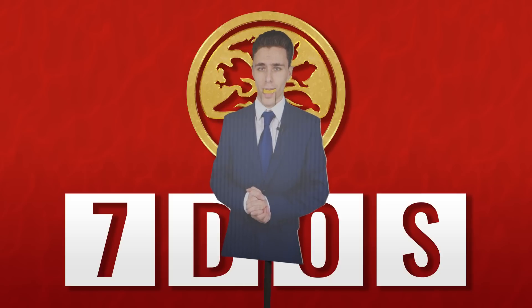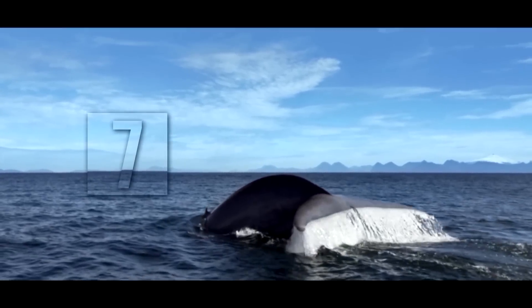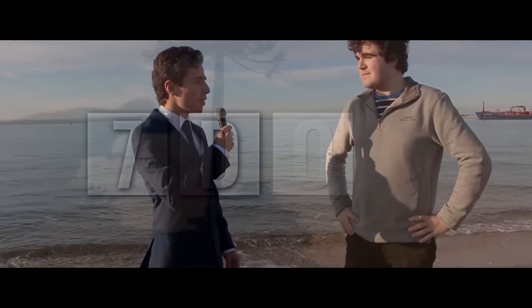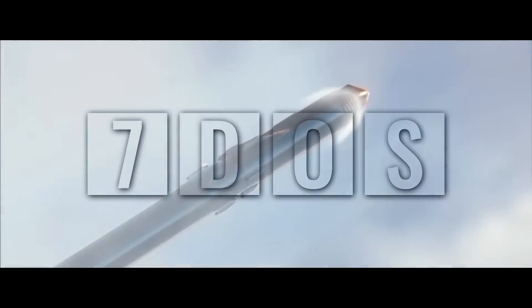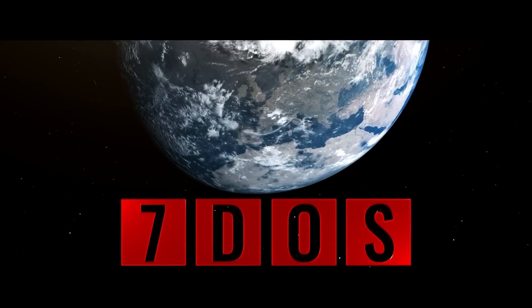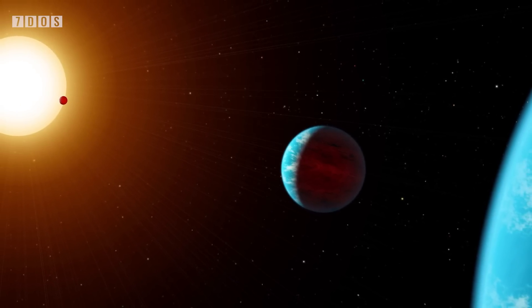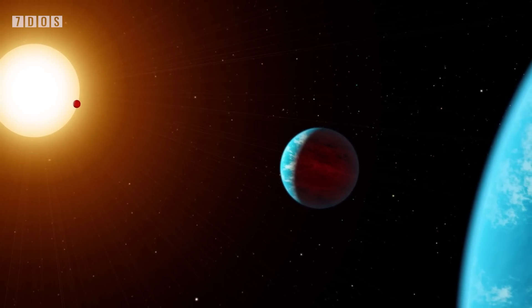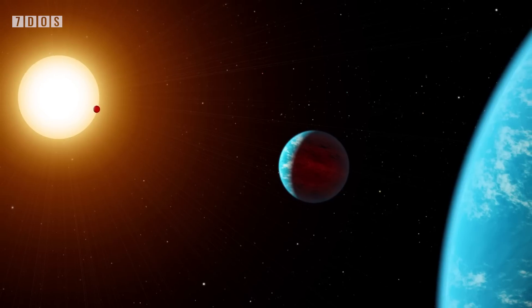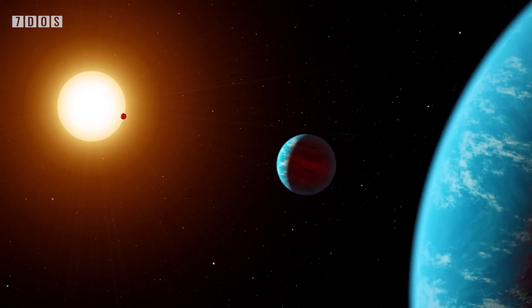Hello and welcome to 7 Days of Science, where we talk about science and all the things that make science... Starting off the news this week, a very interesting pair of studies published in the journal Astronomy and Astrophysics have identified four separate classes of planetary system architecture — a novel and model-independent framework for studying the architecture of exoplanetary systems as a whole.